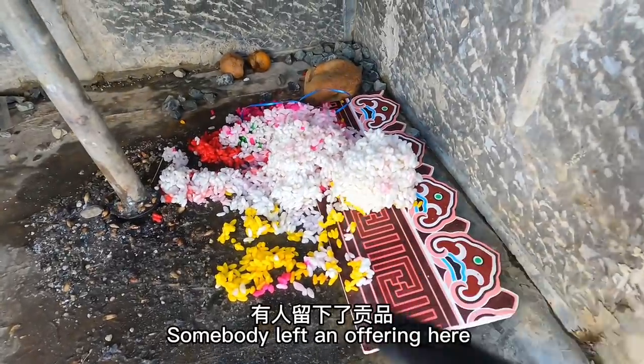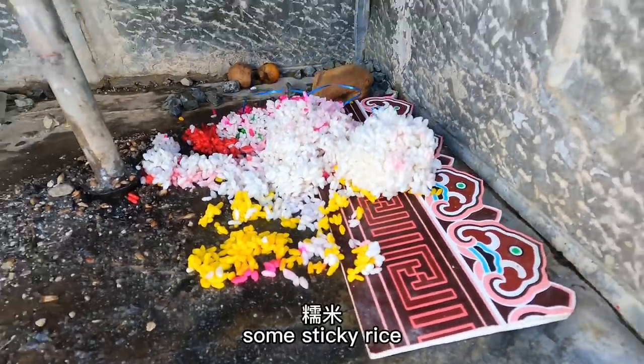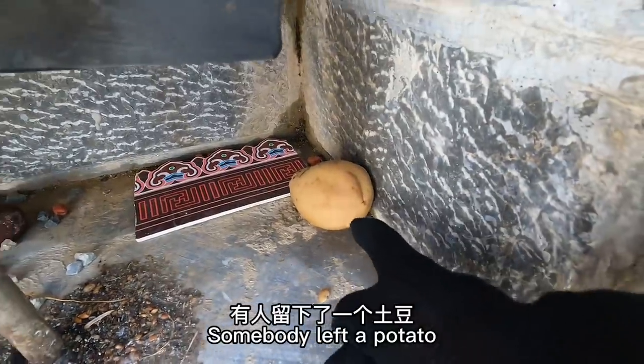Somebody left an offering here — some sticky rice and a potato.